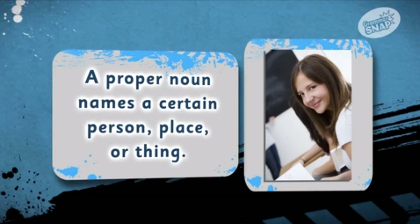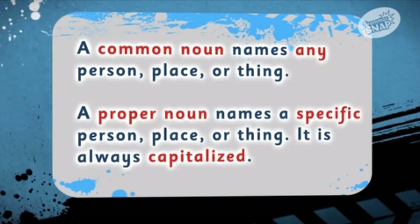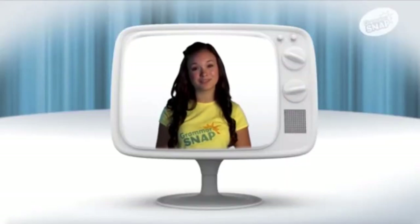Now you know about the two types of nouns. A common noun names any person, place, or thing. A proper noun names a specific person, place, or thing. It is always capitalized. Check out Grammar Snap for more.